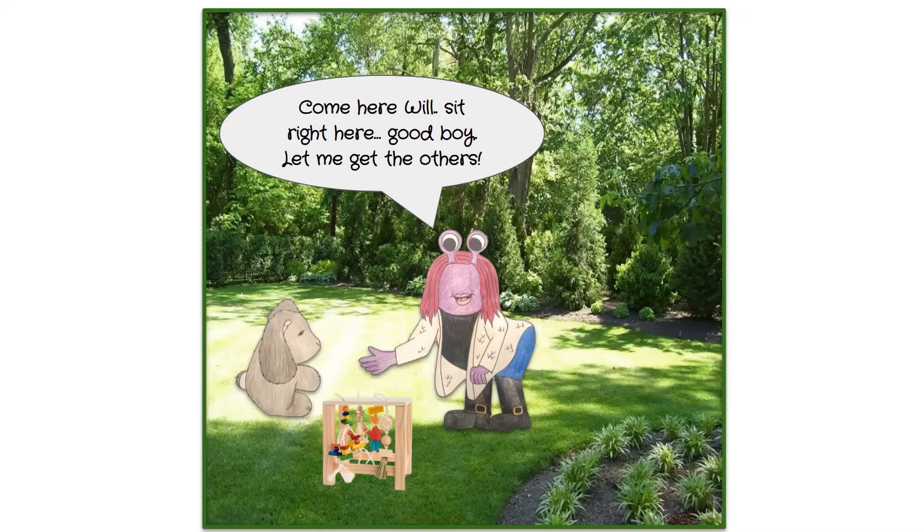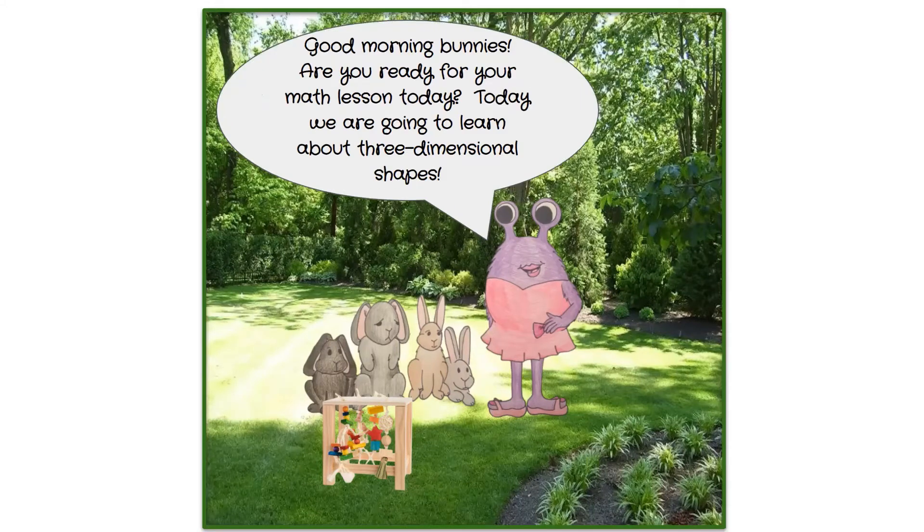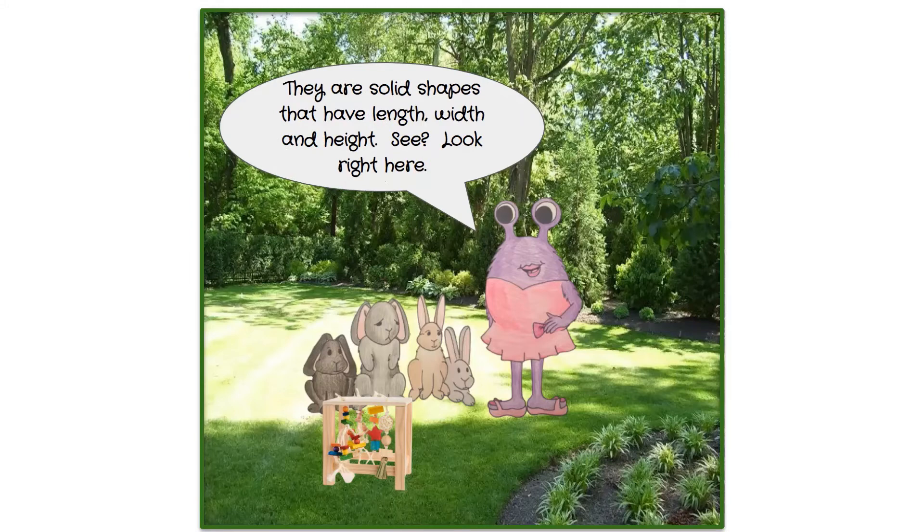Pearl calls Will over to sit and goes to get the other bunnies. She greets them: 'Good morning bunnies, are you ready for your math lesson? Today we are going to learn about three-dimensional shapes. They are solid shapes that have length, width, and height.'